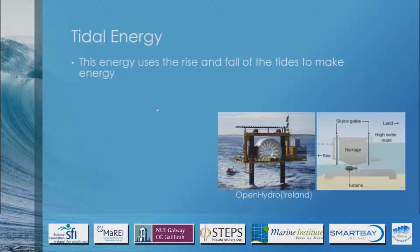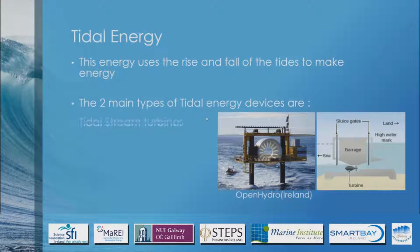This energy pretty much just uses the rise and fall of the tides — that's what it uses the energy from. There are two main types of devices: the tidal stream turbines, like the one by Open Hydro, and the tidal basin or barrage, like La Rance in France.